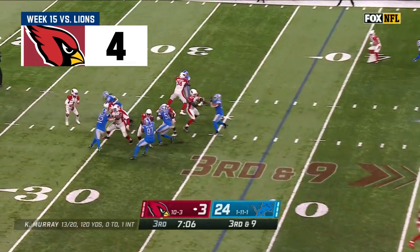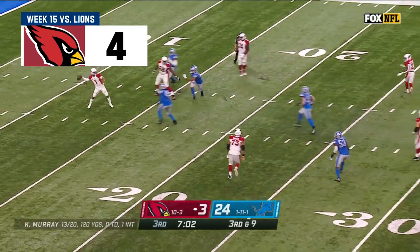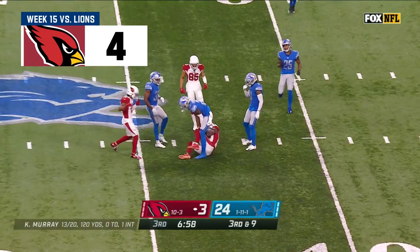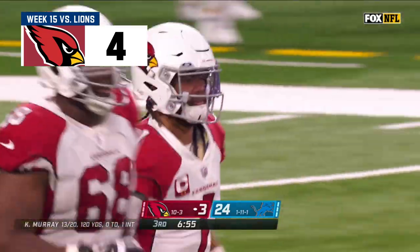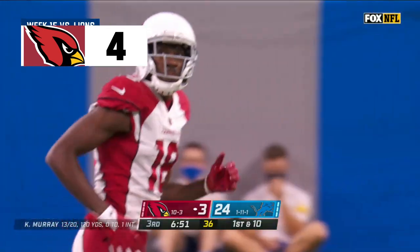Murray under pressure, Murray scrambling — Murray sets and throws the deep ball! And caught! First down, Arizona! A.J. Green!